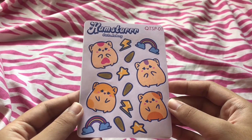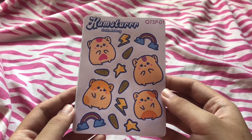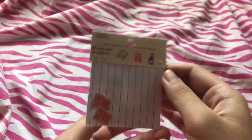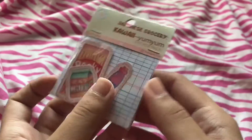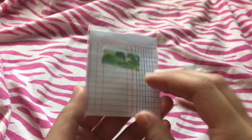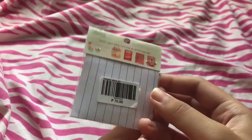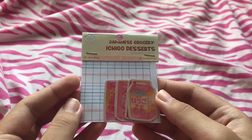Next is this hamster sticker sheet. And this kawaii grocery stickers — there's three of them inside, and yeah they're just snacks. And this is a gift for my older sister — it's like a vending machine thingy. And these Ichigo desserts — there's four inside. Also a gift.